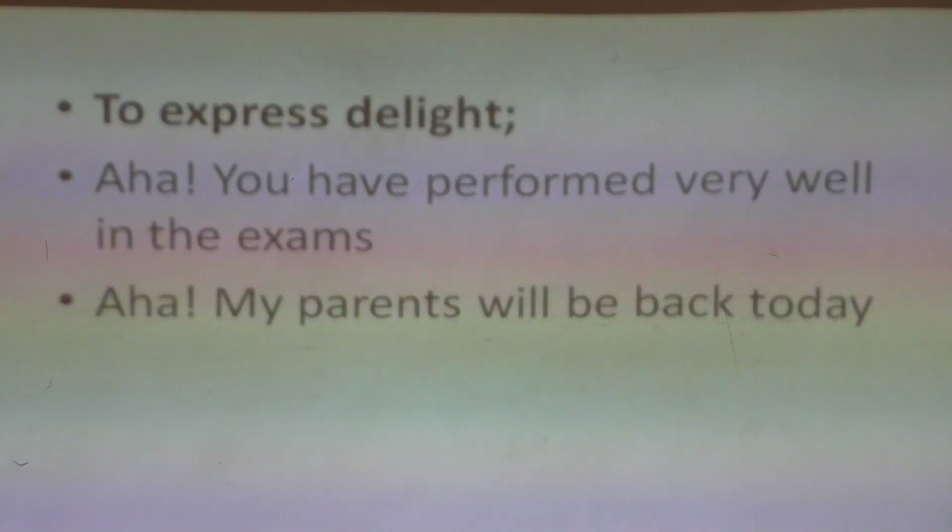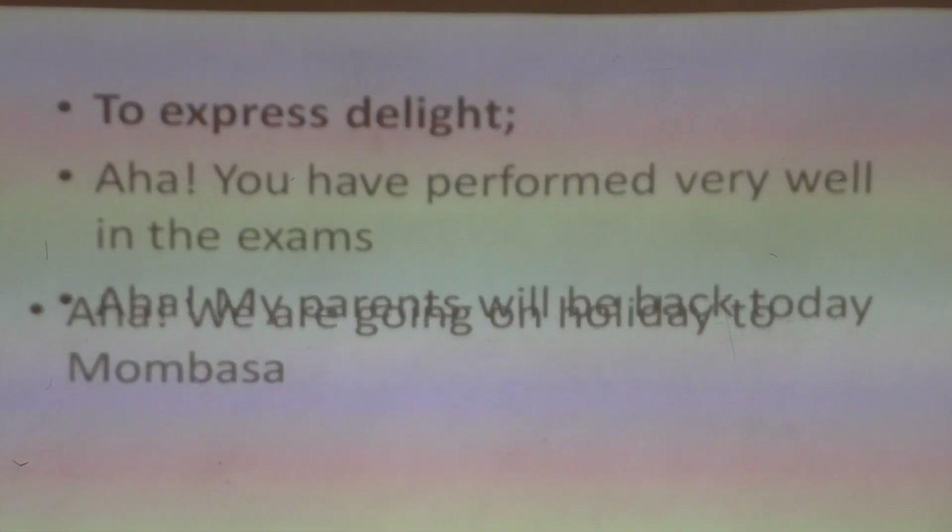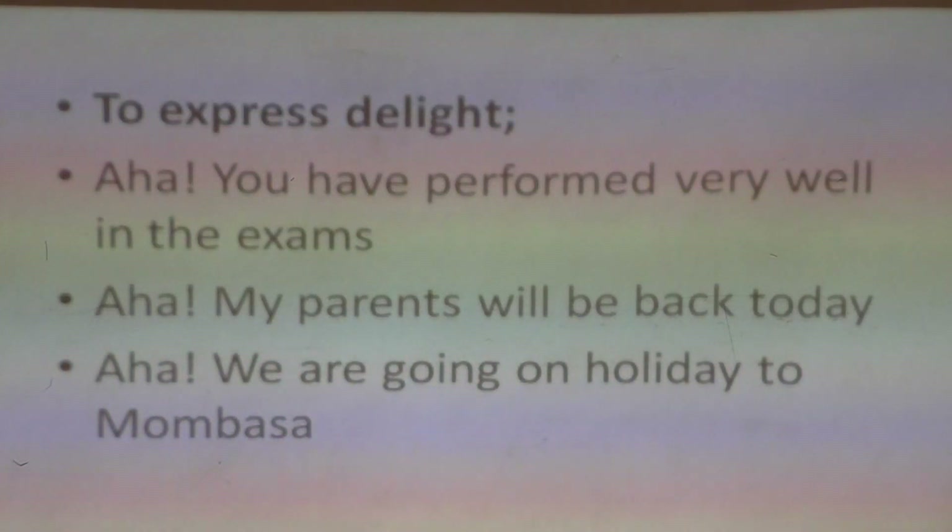And therefore 'aha' is an interjection. 'Aha, we are going on holiday to Mombasa!' — that is another example of an interjection.